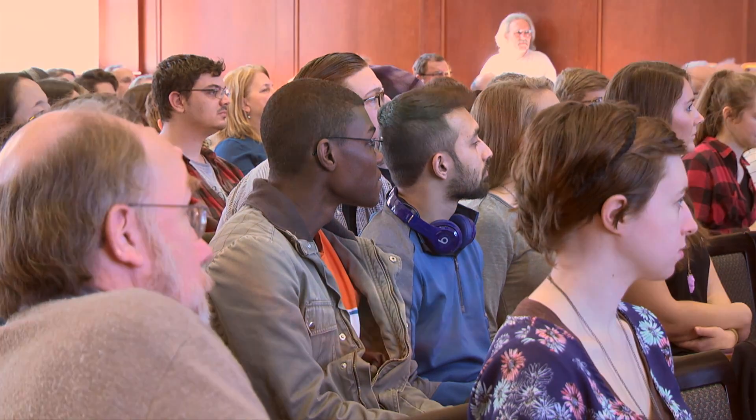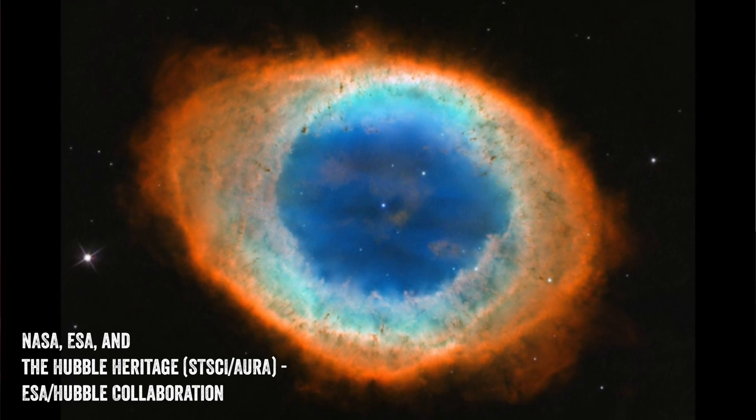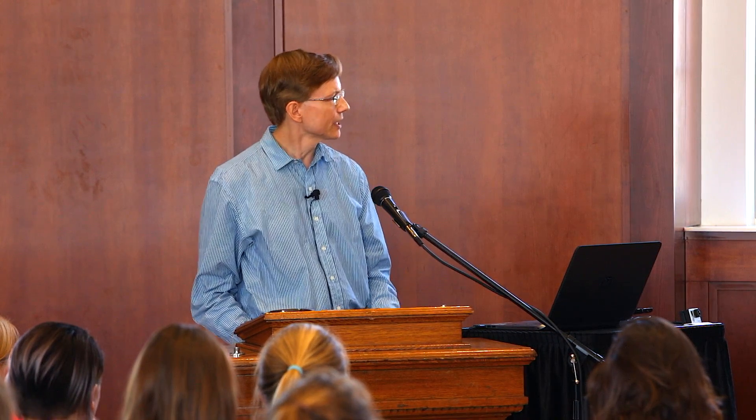The Ring Nebula is the remains of a low-mass star that shed its outer layers at the end of its life. Elements made in nuclear fusion by earlier generations of stars get returned to the interstellar medium of gas and dust in which later stars and planets are born. In the center of this image you can see a white dwarf, which is the leftover burnt-out carbon-oxygen core of the star that died. The Sun will itself leave behind a white dwarf when it dies more than five billion years from now.